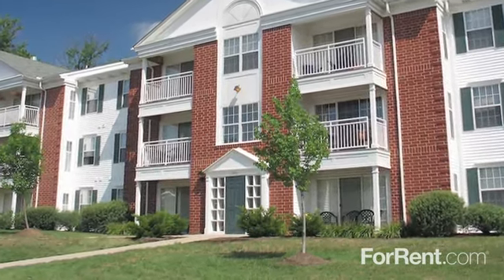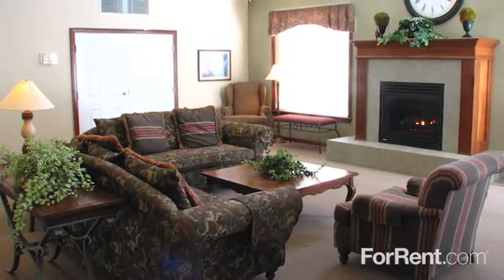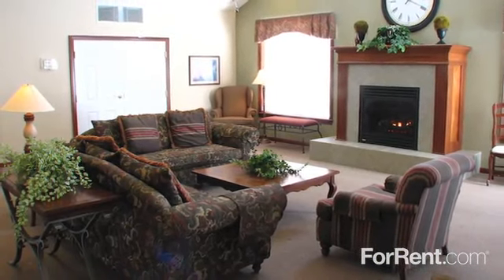Welcome home to Spruce Run, located in North Royalton, Ohio. We offer spacious and comfortable one- and two-bedroom suites available for rent.